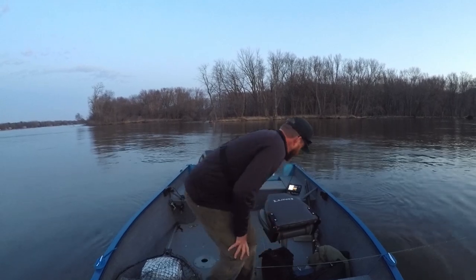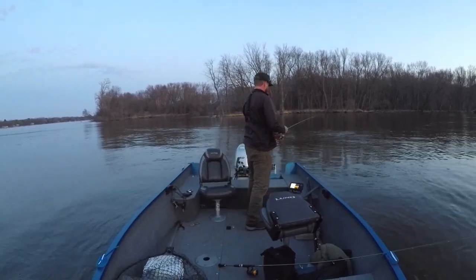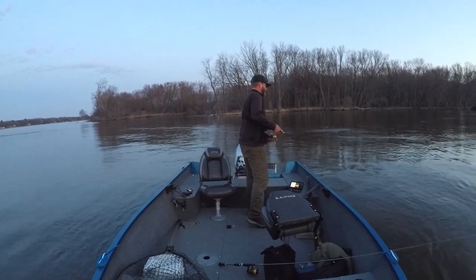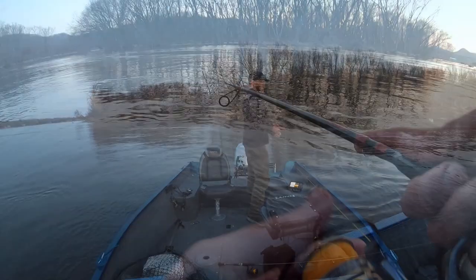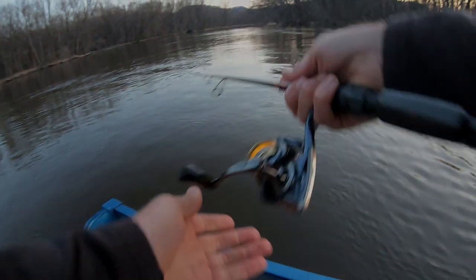That's all for today's video. The mighty Mississippi is going to be quite angry for a few weeks as it continues to rise. There will still be fishing opportunities, but they'll require a little bit of creativity on my part. I hope you guys enjoyed today's video and maybe even learned something, and until next time, thanks for watching.